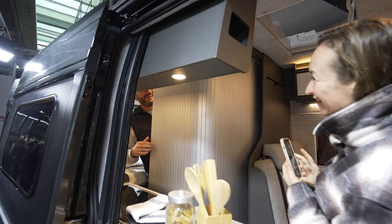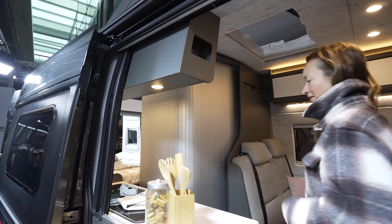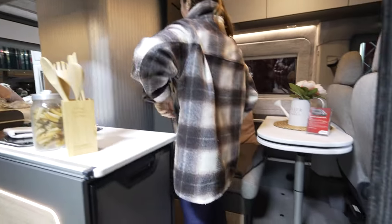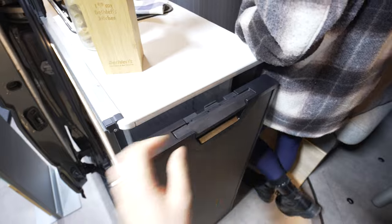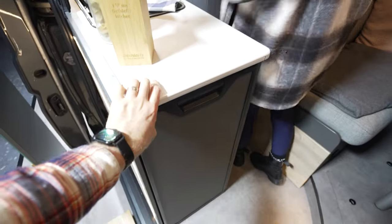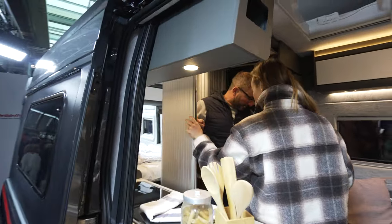This is a new toilet design with a complete closing off, giving a lot of space inside. The fridge is located on this part here. We have a demonstration of how this works.